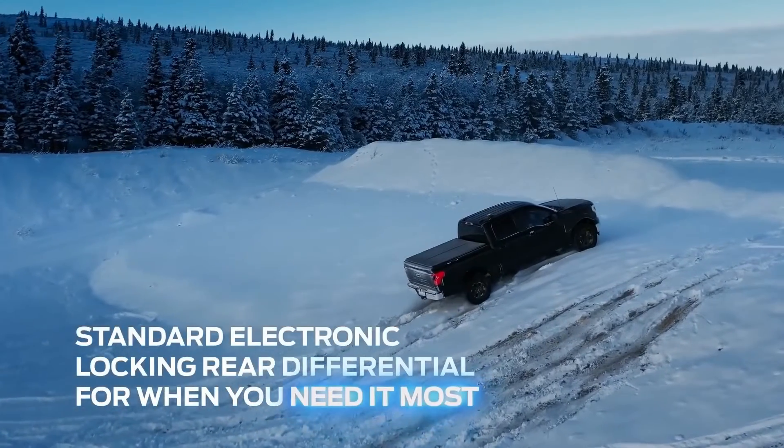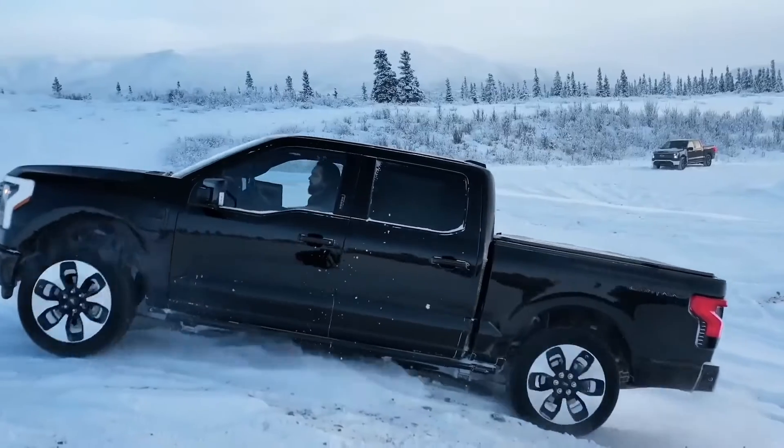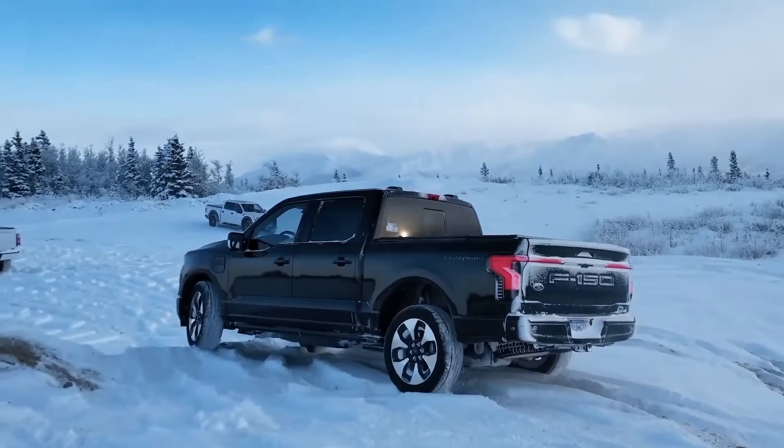Now what you can do with an electronic locking differential is force the left and right sides of the differential to bind together, and you can use the full capability of your vehicle to pull forward.